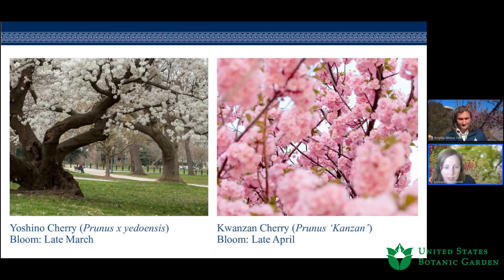The second cherry to discuss is the Kwanzan, which comes into bloom just after the Yoshinos. It's one of the most popular double-flowering cherries. The bloom typically lasts quite a bit longer than Yoshino's — it's kind of like an explosion of cotton candy in the springtime.